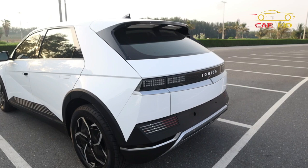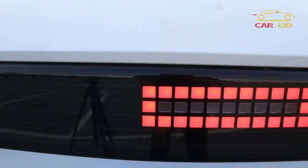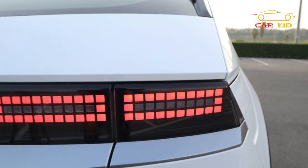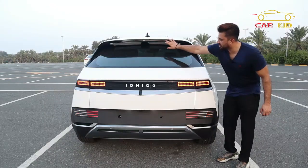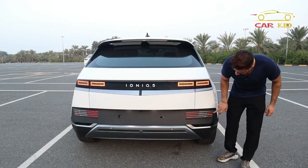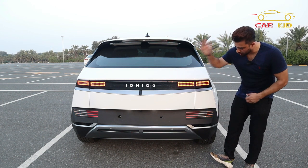The back look of the IONIQ 5 — you have the IONIQ 5 logo and pixels everywhere: parametric pixel design tail lamps. When you press the brake, all of these lights up. You also have turn signals and a reverse light.